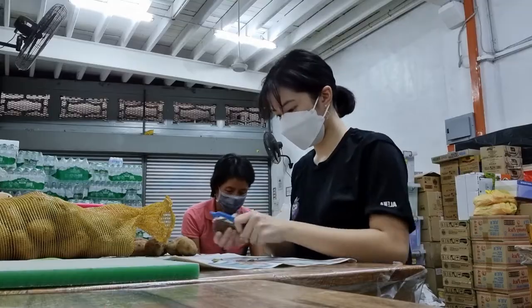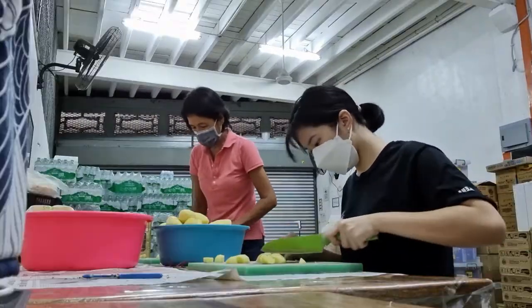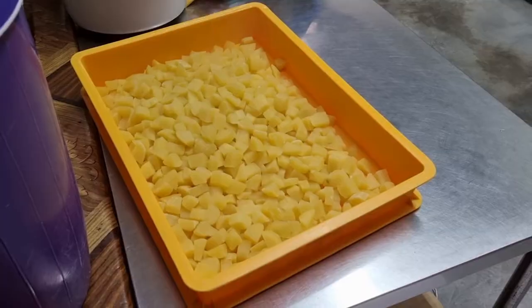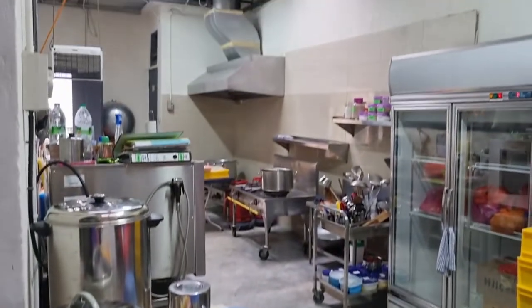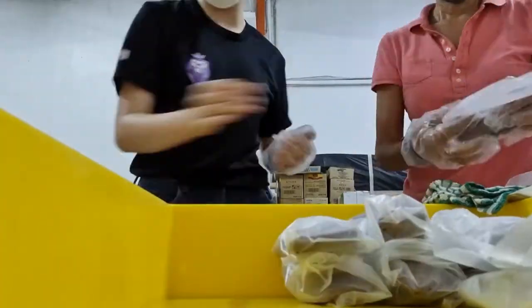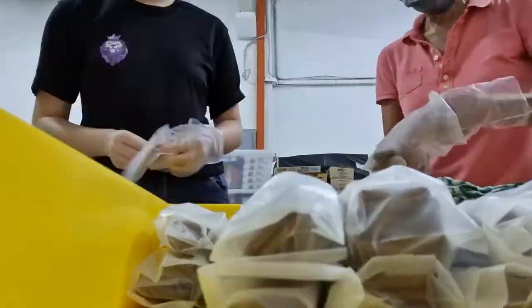First task for today is to peel the potatoes and later we'll dice them up. Fresh out of the pot — here's a quick look at the kitchen. Task number 2 is to pack the cookies, which will go into a meal packet later.